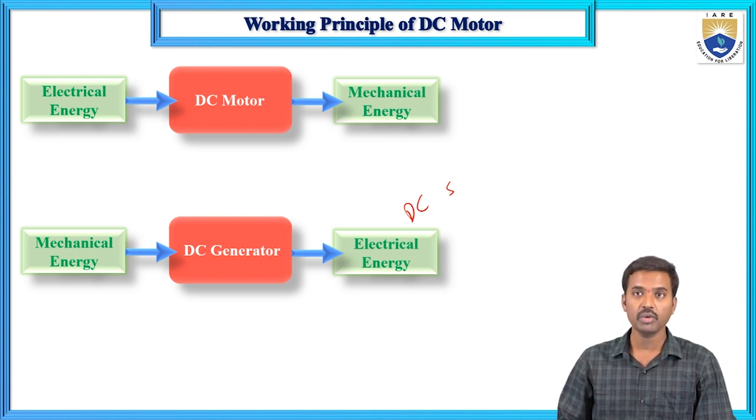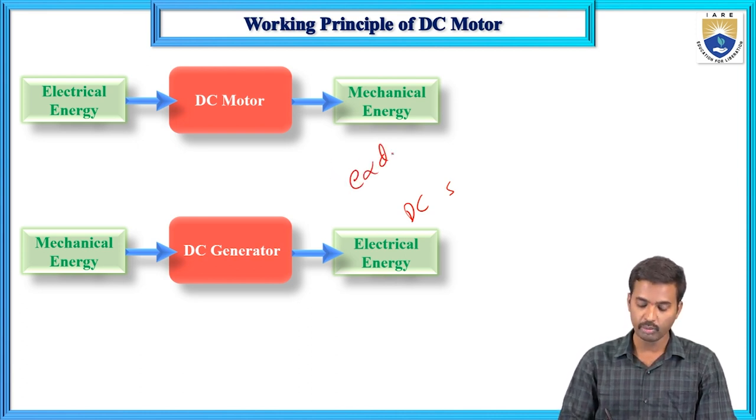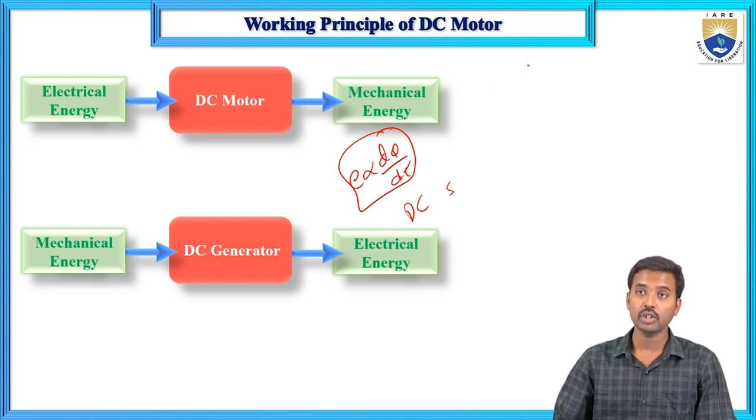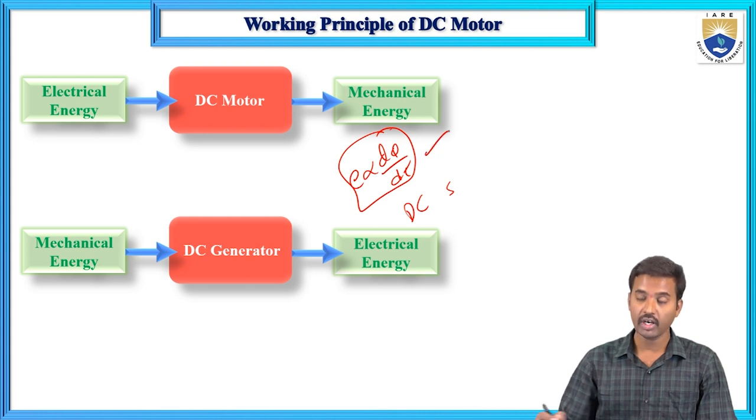What is the principle of a DC generator? According to Faraday's law of electromagnetic induction, a dynamically induced EMF is directly proportional to the rate of change of flux, dφ/dt. This rate of change of flux is directly proportional to the EMF — this is Faraday's first and second law.